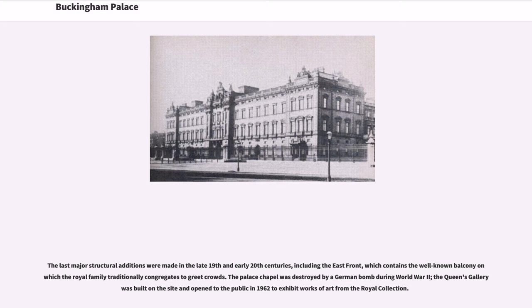The last major structural additions were made in the late 19th and early 20th centuries, including the East Front, which contains the well-known balcony on which the royal family traditionally congregates to greet crowds. The palace chapel was destroyed by a German bomb during World War II; the Queen's Gallery was built on the site and opened to the public in 1962 to exhibit works of art from the royal collection.